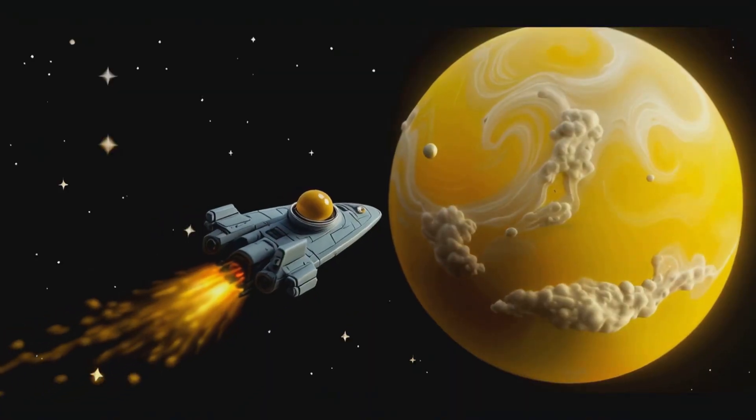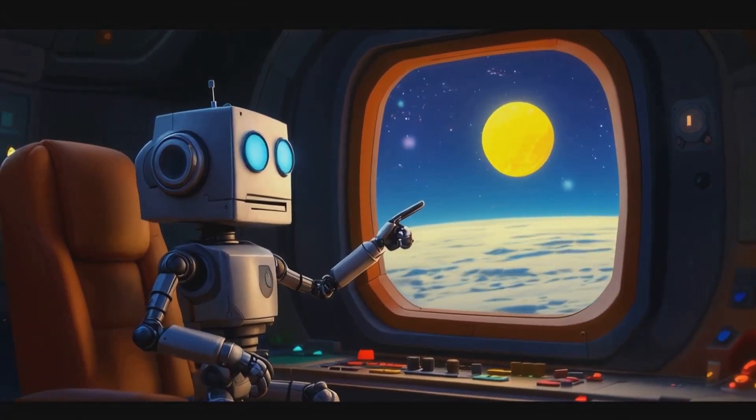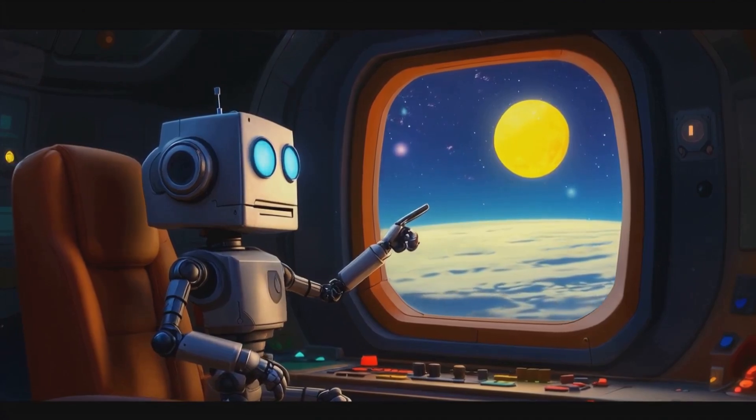Hey look, we're approaching Venus now. It's so bright. Venus is often called the evening star or morning star due to its brightness.